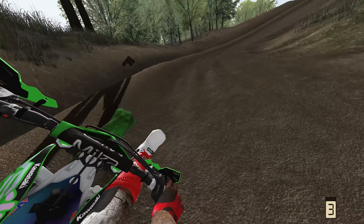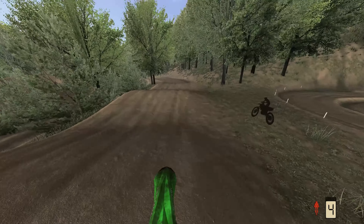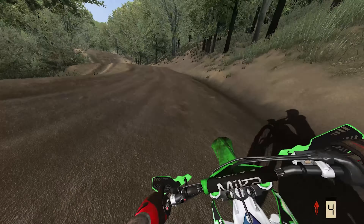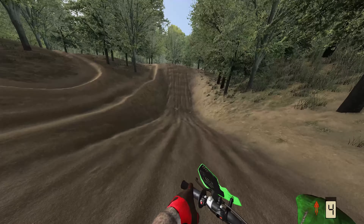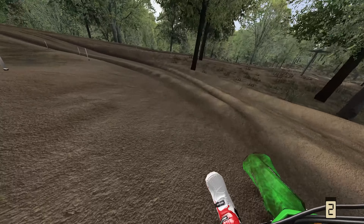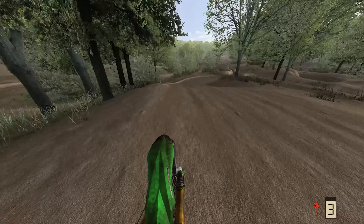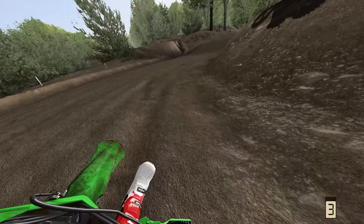Down to the inside, this next corner — a long flowing right hand sweeper — brings you out to a little step up, kind of a double out of a canyon, and another double down the backside. This leads you into the final corner on this second MX track. Again, beautiful track, really well done, and that's a lap of that there.